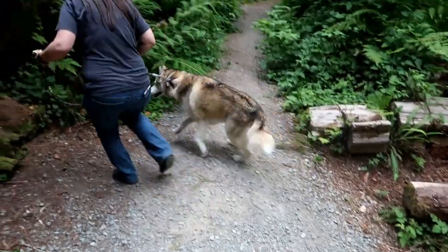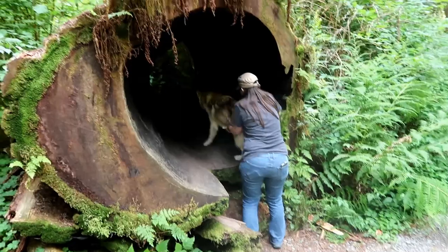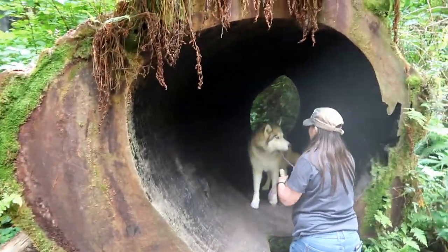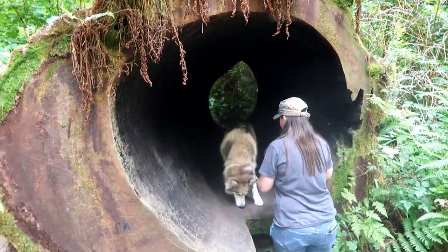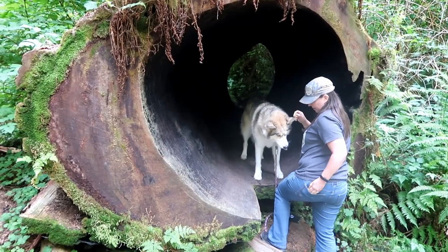I'm gonna take some photos! Come on, jump! Good girl! Get up there! Now you gotta sit — you want a treat? You gotta sit! Can I have your paw? Good girl! She's like, oh yeah, this is really cool! Alright, I gotta get some photos! Shelby's the first one to get a treat!